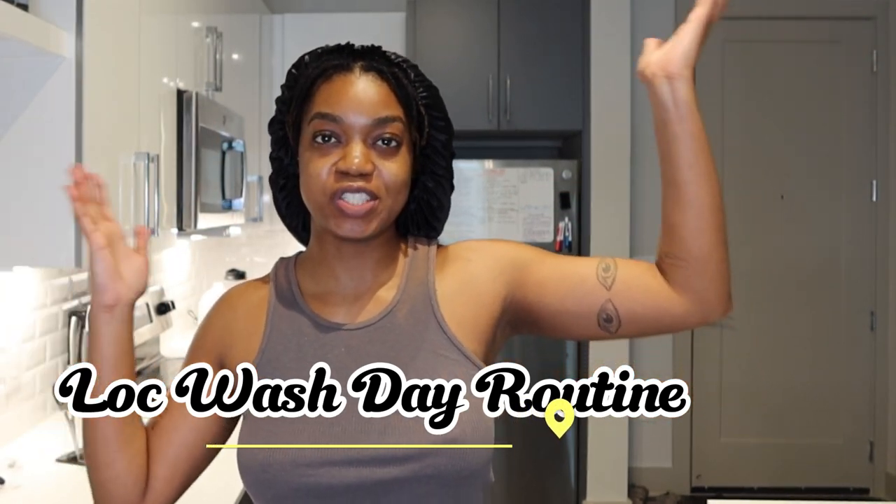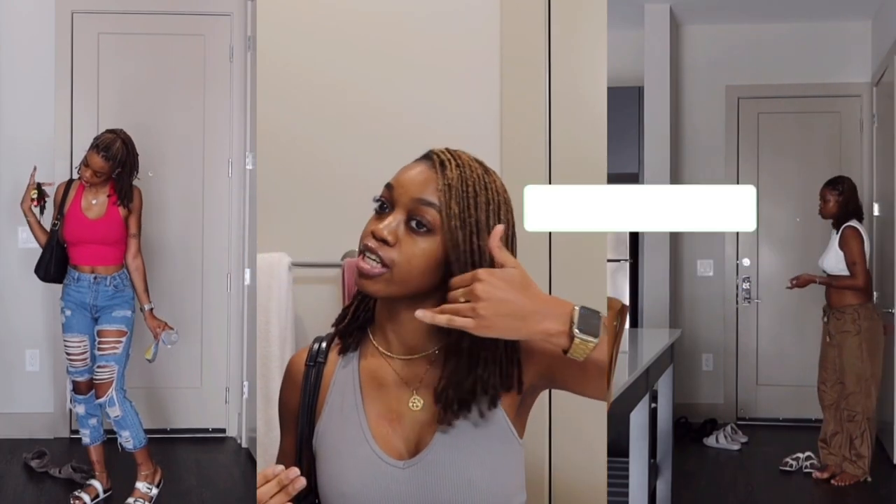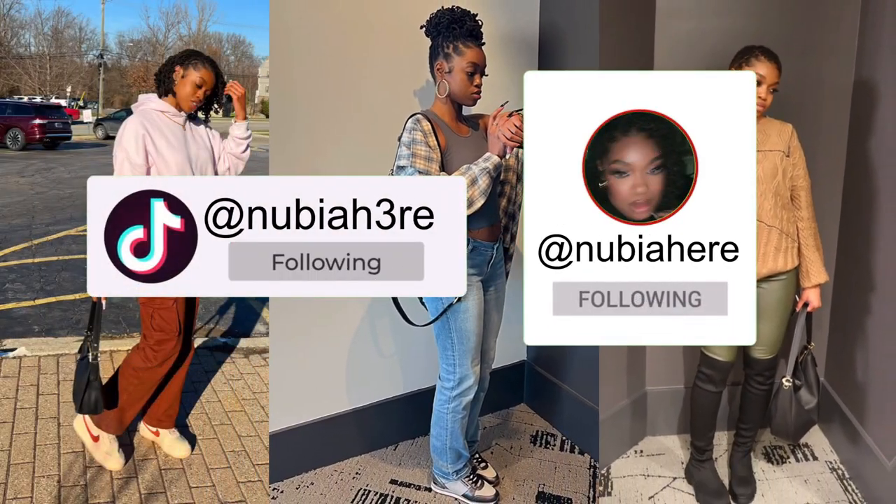What is up you guys, it's me Nubia here. On today's video I will be doing the long-awaited wash day routine for my locks. I'm finally going to tell you guys my routine because I've stuck to the same routine for more than two years now. The only difference about today is that I will be doing a mask, so I'll also take you along that route. Let's just get right into it.